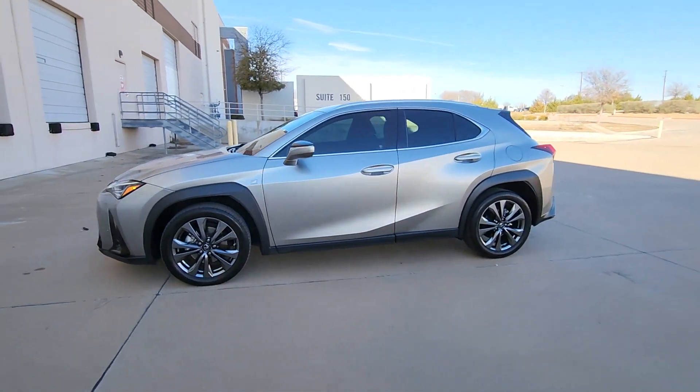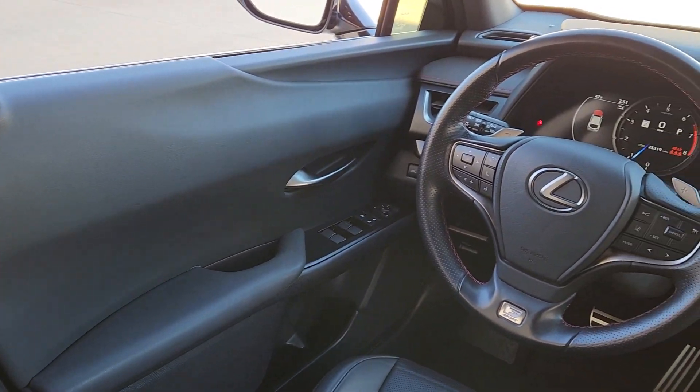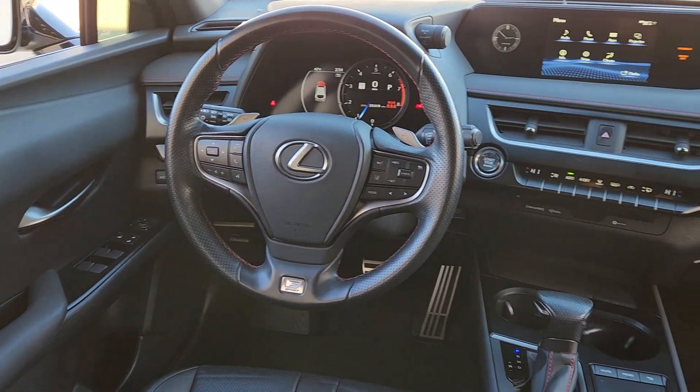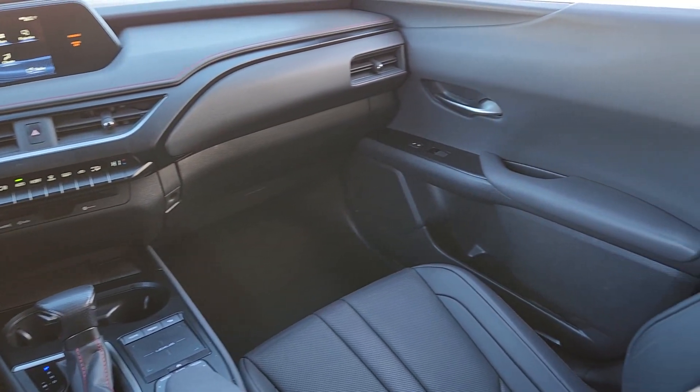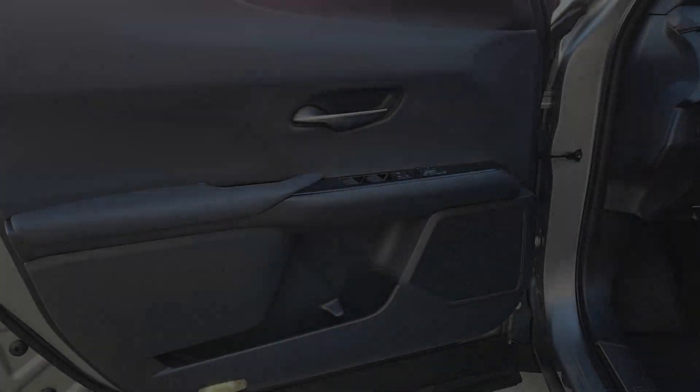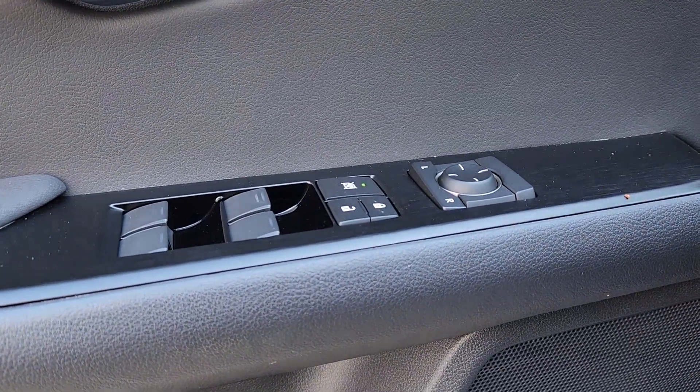The following are some of this vehicle's highlighted options: Apple CarPlay and/or Android Auto, Sun Moonroof, Navigation System, Keyless Entry, Power Passenger Seat, Heated Mirrors, Satellite Radio, Fog Lamps, Backup Camera, and Steering Wheel Audio Controls.